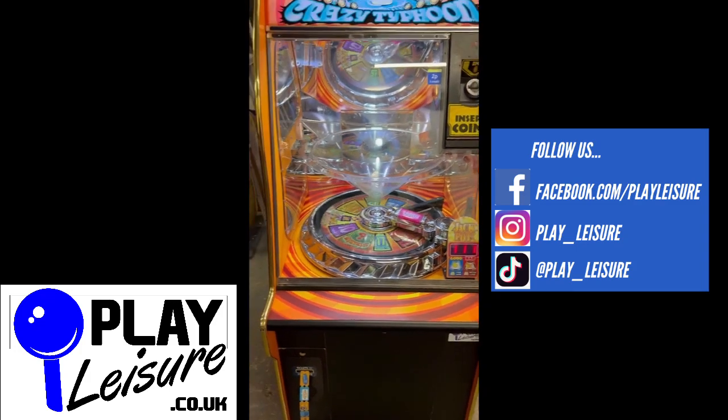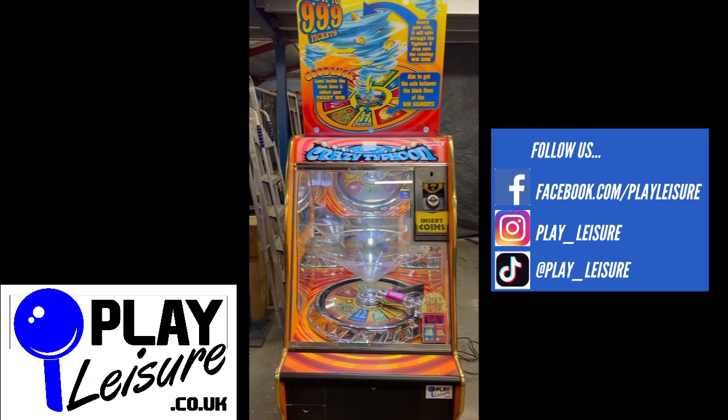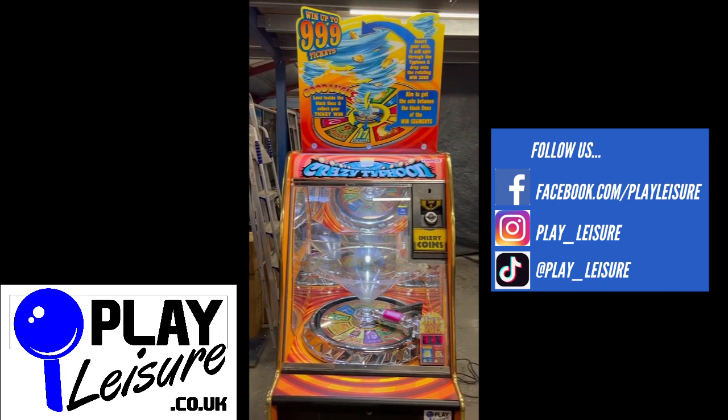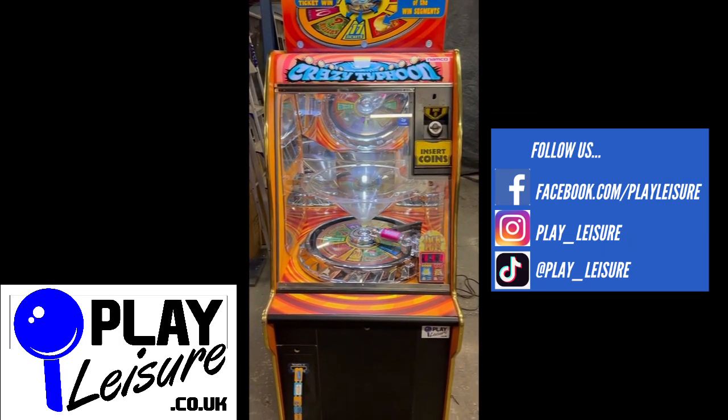But this machine is now available on our website, www.playleisure.co.uk, along with hundreds of other arcade machines, coin pushers, cranes, fruit machines, pinballs, and much more. Head over there now, check it out, and see if you find the perfect new machine for you. Thank you very much indeed for watching the video today, and stay well.